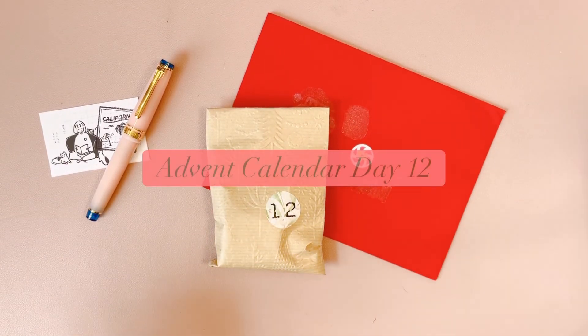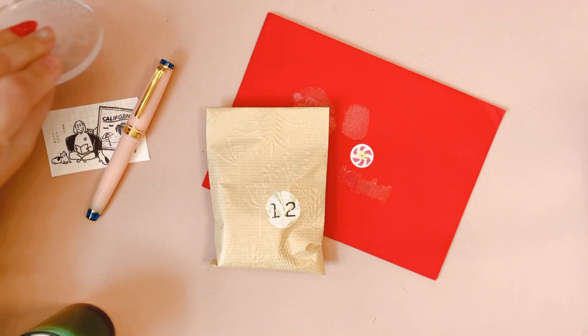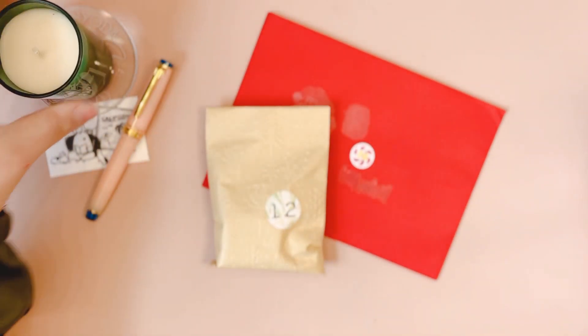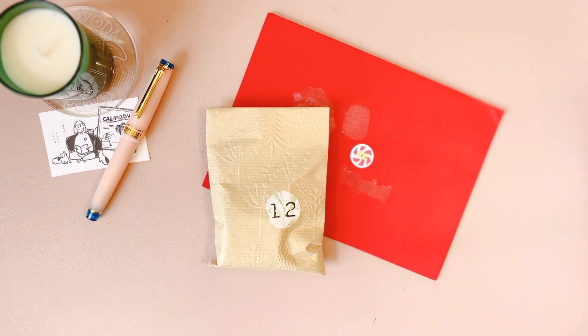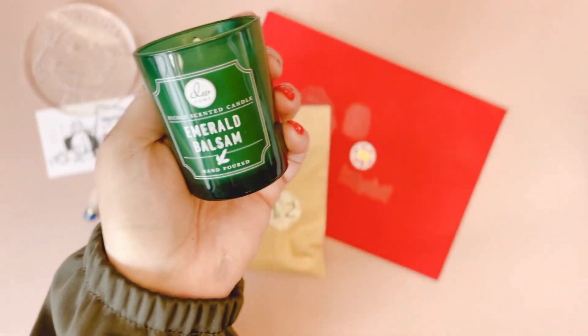I almost forgot the new candle. This is Nayeli from Two Cats and a Planner on Instagram. We are doing 25 days of opening — I am trying to remember to have an intro from now on. So now we have a new candle; our little white one served its purpose, thank you so much. And we're adding the emerald balsam.